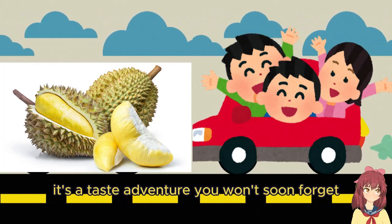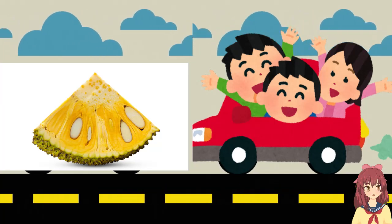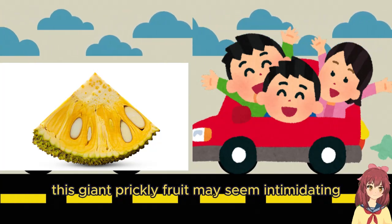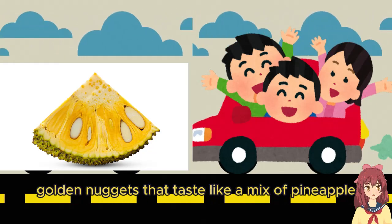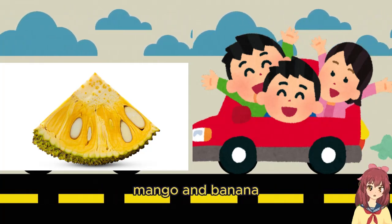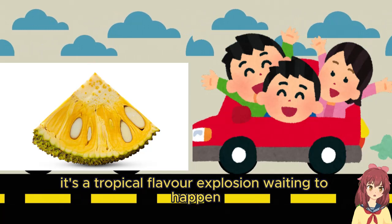Now let's explore the jackfruit. This giant prickly fruit may seem intimidating, but inside you'll find sweet golden nuggets that taste like a mix of pineapple, mango, and banana. It's a tropical flavor explosion waiting to happen.